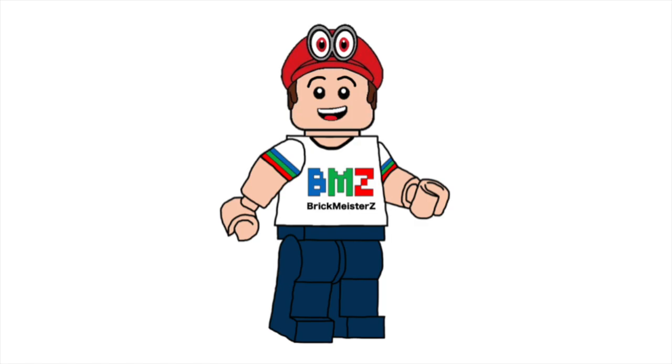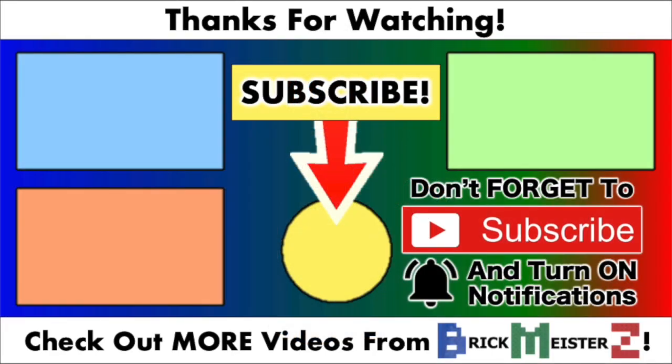Don't forget to subscribe to the Brickmaster's channel for more updates on these sets. Thank you all so much for watching, and I'll see you all in my next video.